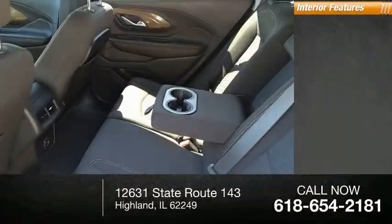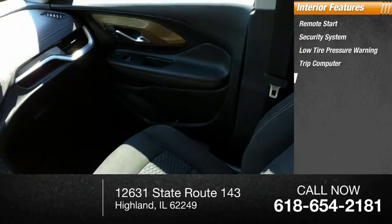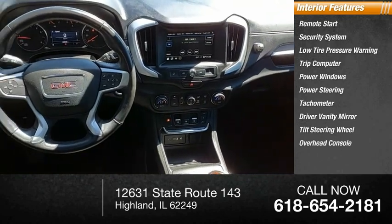Inside you'll find remote start, security system, low tire pressure warning, trip computer, power windows, power steering, tachometer, driver vanity mirror, tilt steering wheel, and overhead console.